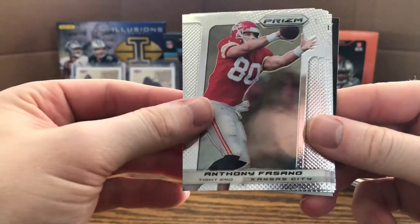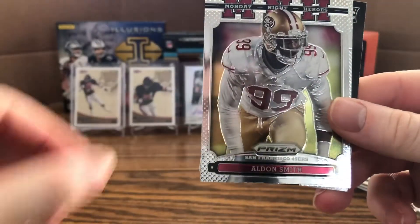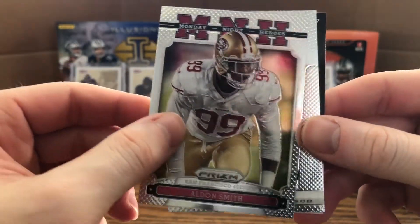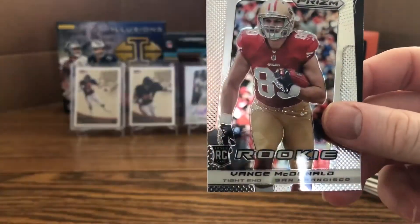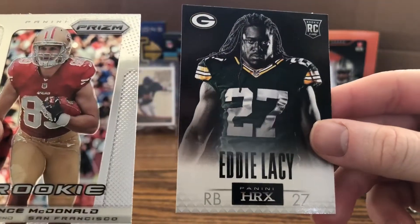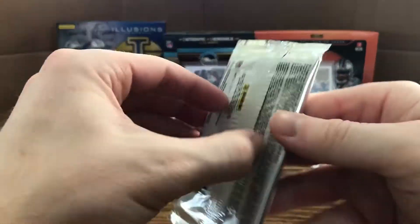Next pack: Anthony Fasano, Kendall Wright, Fred Davis, Cam Newton, Monday Night Heroes Aldon Smith — I don't know if he's necessarily a hero, but he was a good player when he played. Also a Vance McDonald rookie card and an Eddie Lacy HRX — very nice.